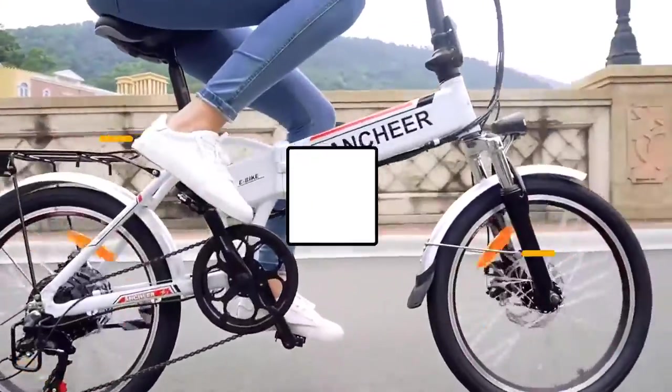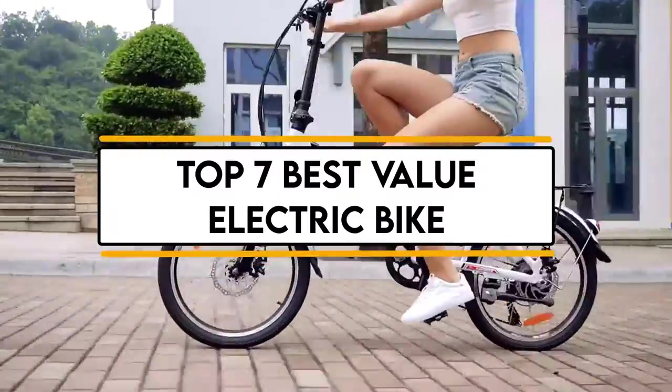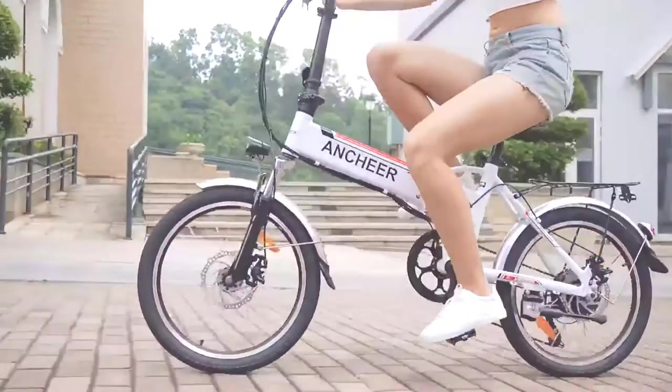In this video, we will discuss the top 7 best value electric bikes. So let's get started.